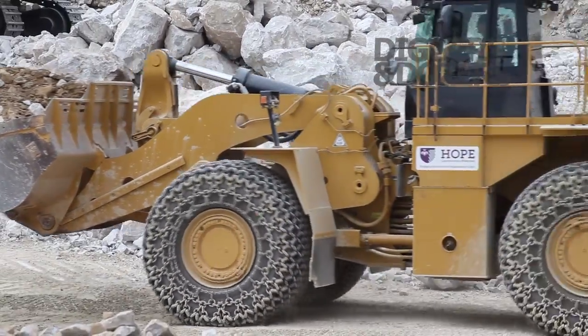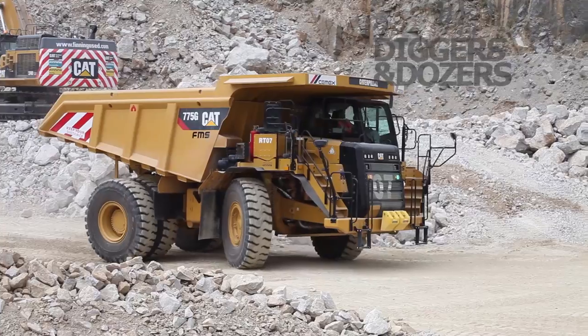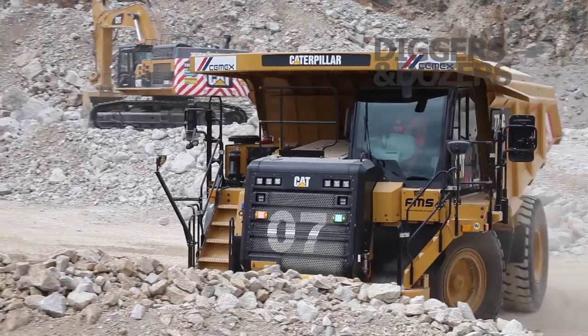This machine also features ride control to make the ride more comfortable for the operator at higher ground speed. As you can see there, we have a pretty good bucket, probably around 13 tonne, that's being carried along. Designs that offer outstanding durability and make our customers money.